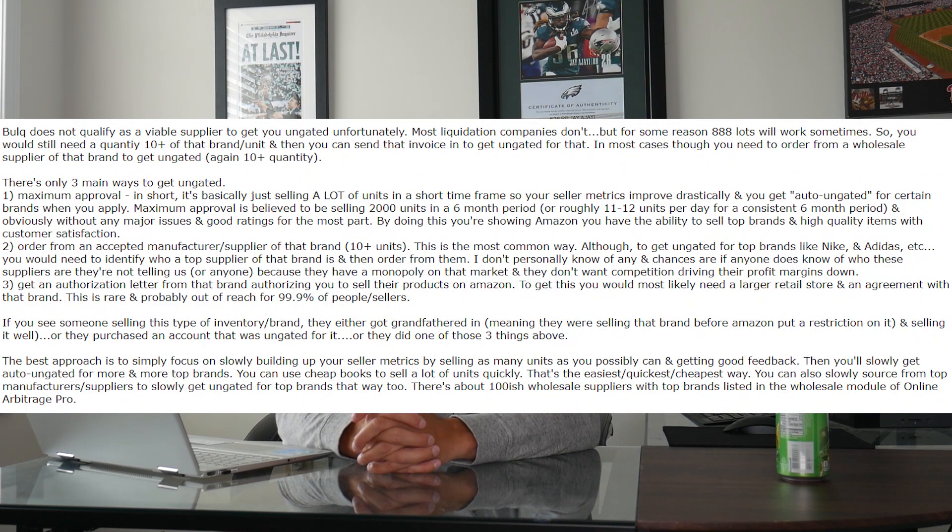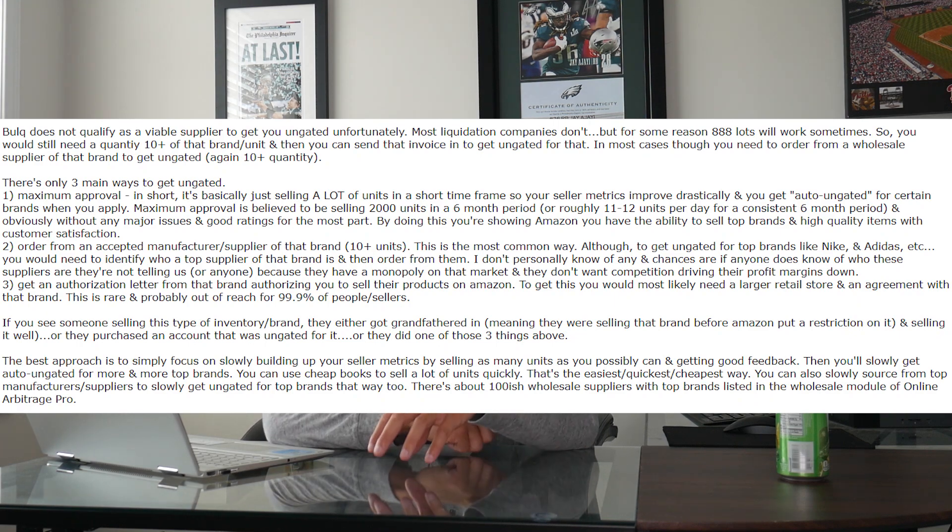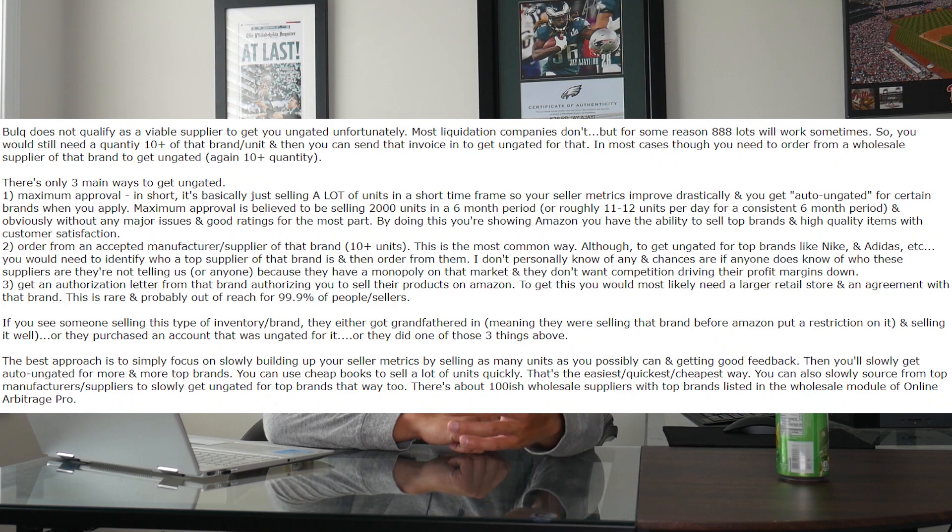Even if you've proven you're selling well with great metrics, it's going to be very, very difficult to get an agreement from a top brand like Nike. Adidas is a little bit easier, but still very, very rare. If you see someone on YouTube selling these brands and it looks easy, in my experience they most likely got grandfathered in — meaning they were selling that brand before Amazon put a restriction on it.